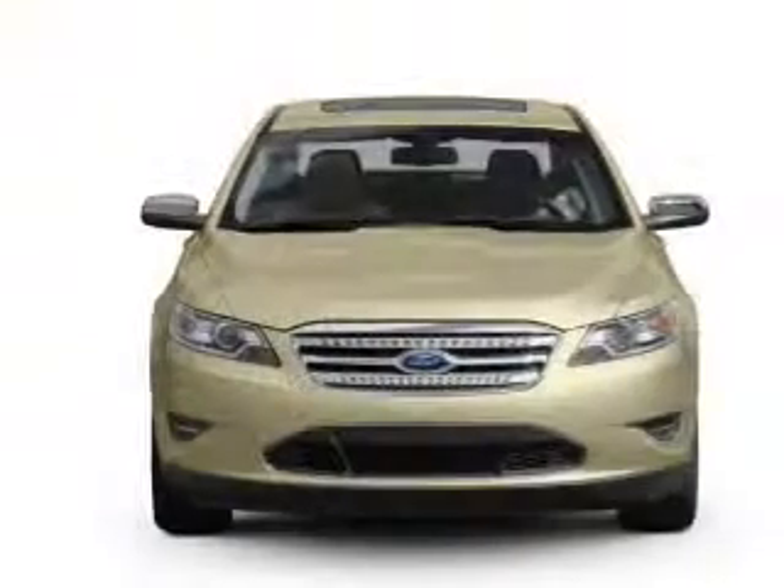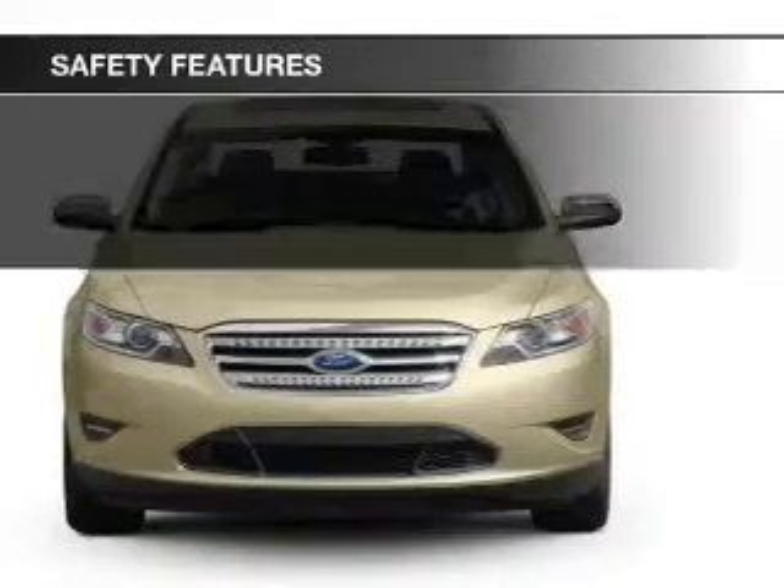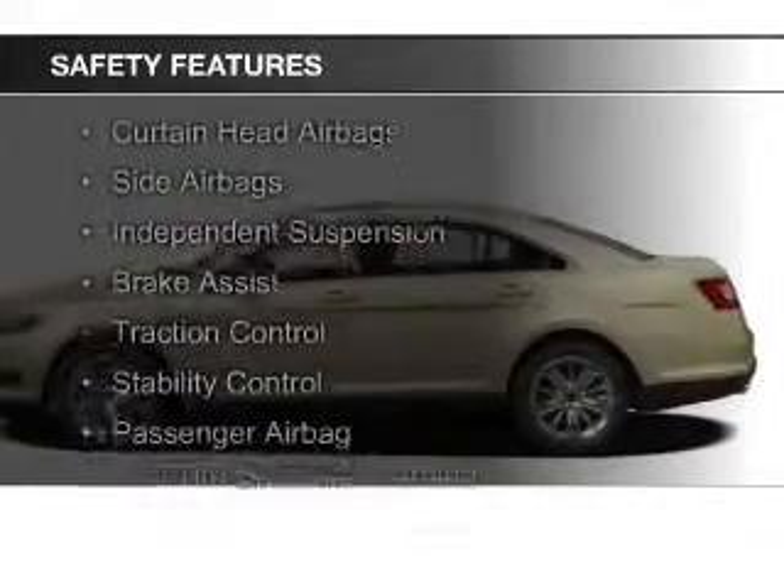Additional features include automatic climate control, a tilt and telescopic steering wheel, an alarm system, and cruise control. Safety was made a priority with these features.